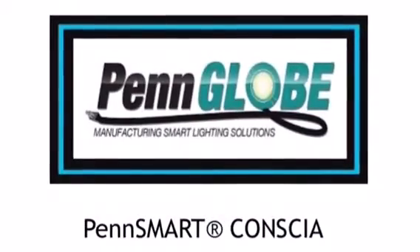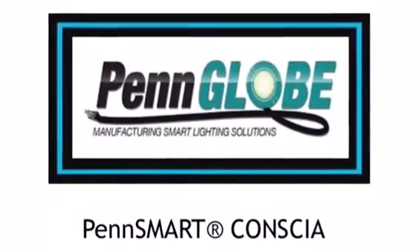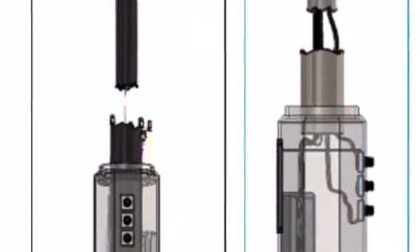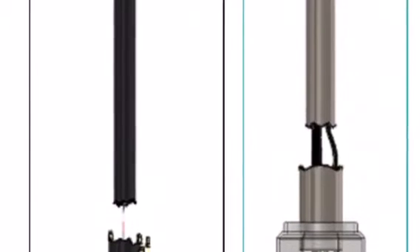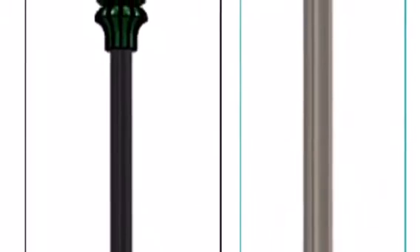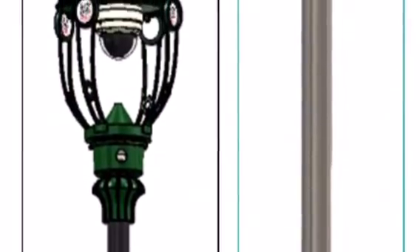Additionally, PennGlobe is proud to offer the PennSmart Conscious SmartPole. This pre-wired SmartPole data system, when used in conjunction with the Intego system, provides the ultimate comprehensive solution for autonomous data collection and transmission for the purpose of keeping your community safe.